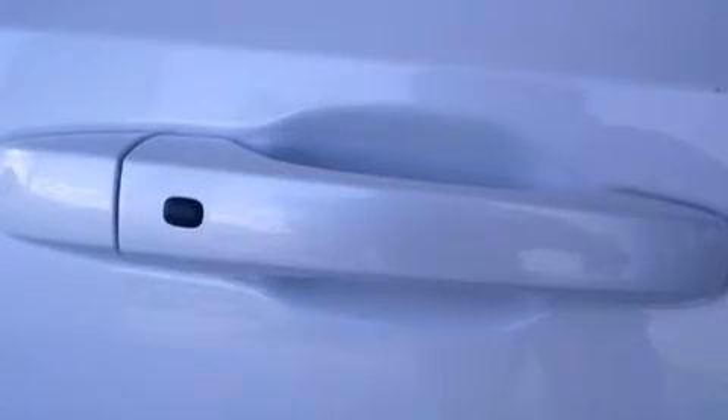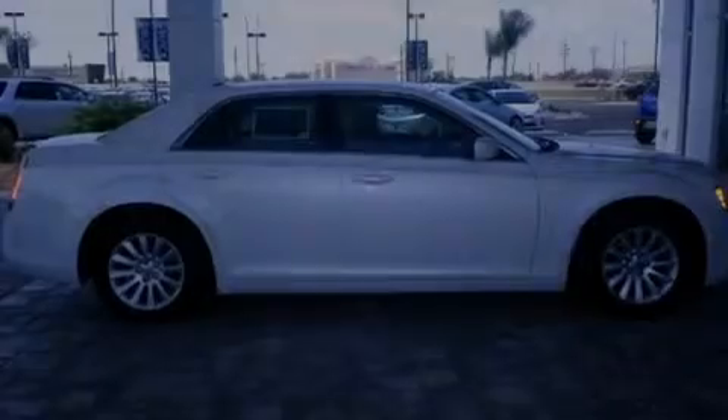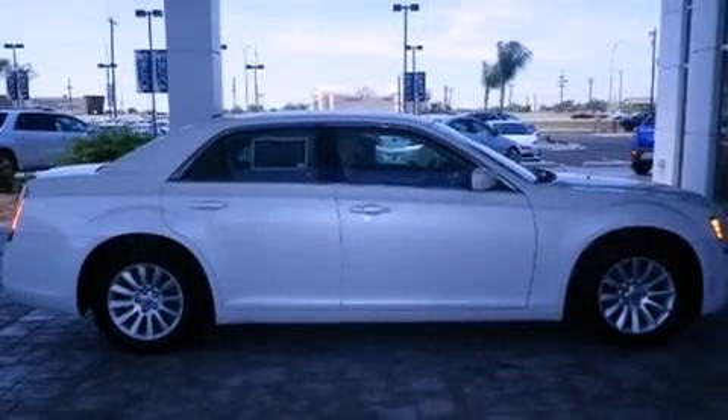Features include Bluetooth cell phone integration, keyless ignition, a low tire pressure indicator, leather seats, side curtain airbags, air conditioning with automatic climate control, full power accessories, and traction control.